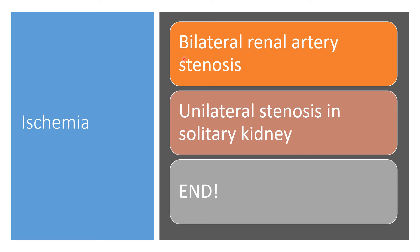Renal failure in this case could also be caused by bilateral renal artery stenosis, where both kidneys suffer with inadequate blood supply. Another cause is unilateral stenosis in a solitary kidney. If a person has only one kidney and that single kidney has stenosis of its arterial supply, that is the end of the road — the kidney will not be able to function well.